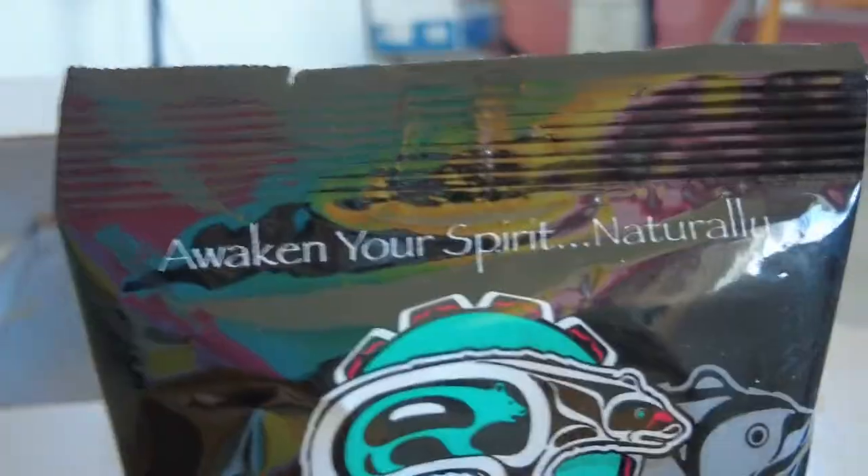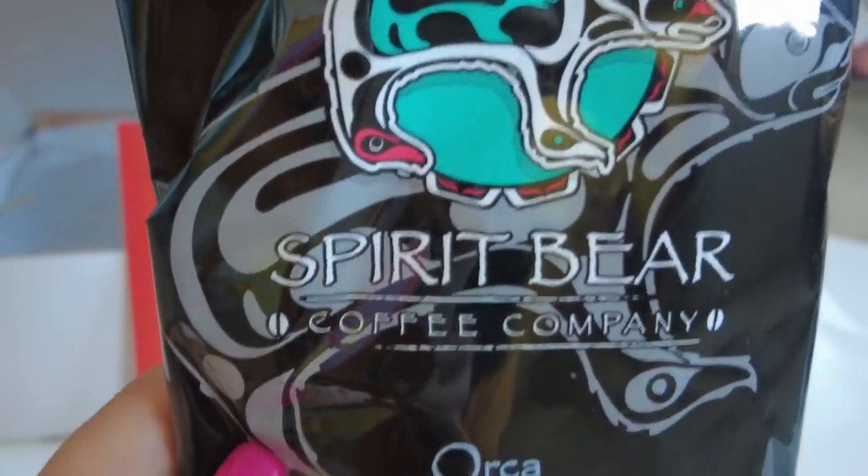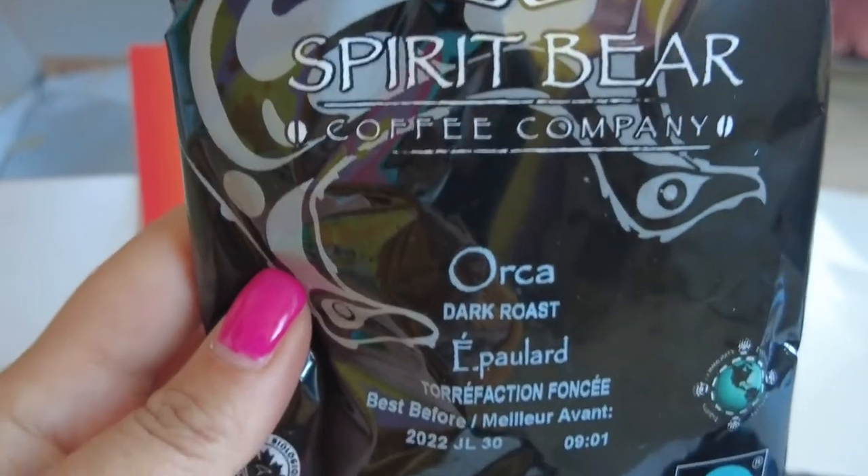Spirit Bear Coffee Company provides fresh organic coffee in a variety of blends, including what I got — an Orca Dark Roast or Frog Breakfast Blend.